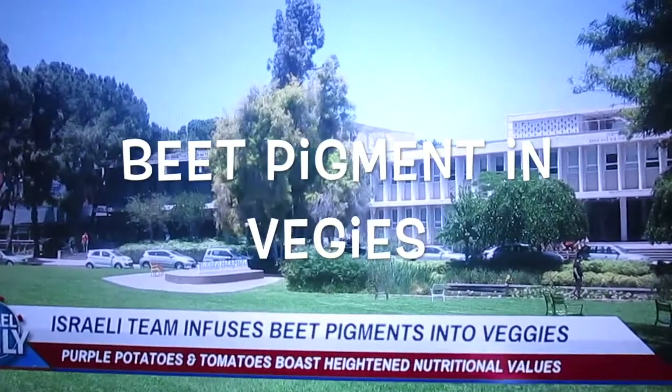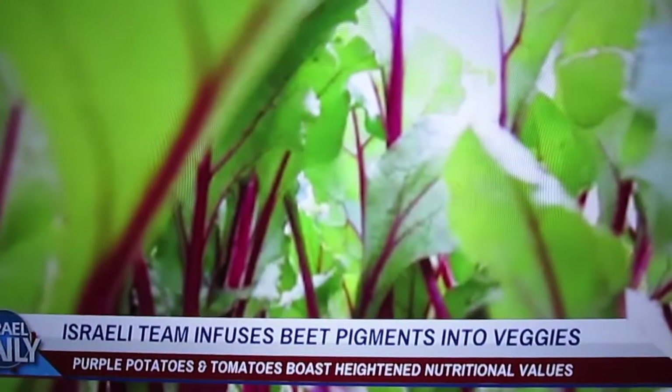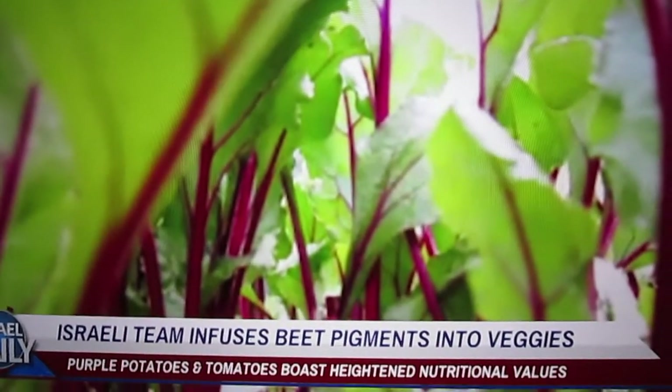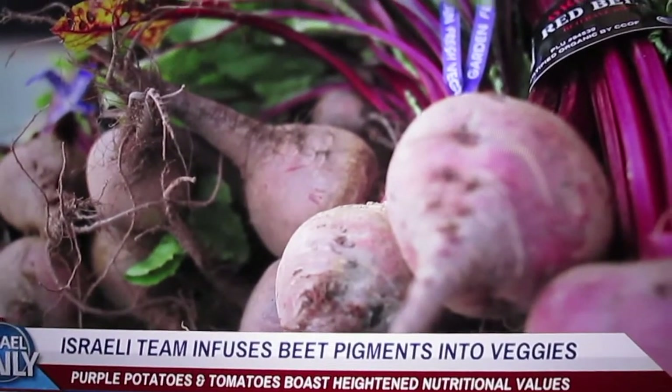Scientists at Israel's Weizmann Institute have been studying betalains — the pigment that makes beets red or yellow — for years. Betalains are actually incredibly rare in nature, and it turns out also insanely healthy. They're why beets are so high in antioxidants and even resistant to certain strains of mold and fungus.